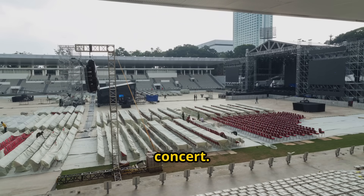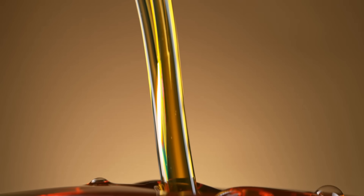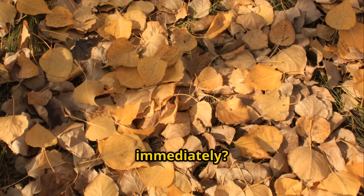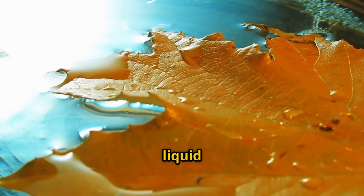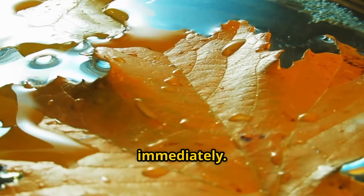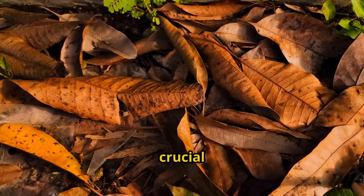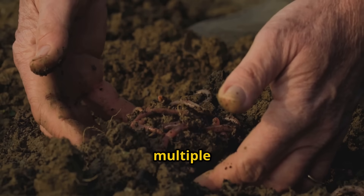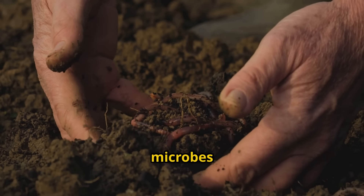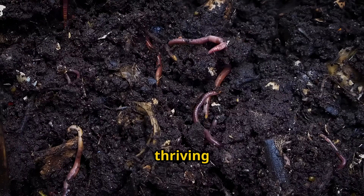Think of it like setting the stage for a concert — you need the right acoustics, the right lighting, and the right atmosphere for the performance to be amazing. Next, we pour our microbial supercharger over these prepared leaves. The liquid should disappear almost immediately — that's not magic, that's science. The leaves are acting like a sponge, pulling the liquid deep into their structure where our microbial army can get to work immediately. Here's the final step that most people skip: I'm adding a thin layer of regular garden soil over the treated leaves. This provides additional beneficial microbes, helps retain moisture, and creates the perfect environment for our microbes to establish a thriving community.